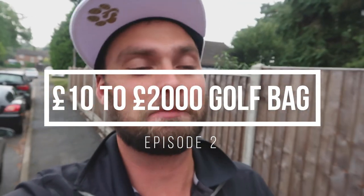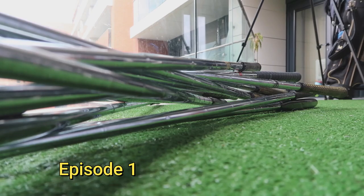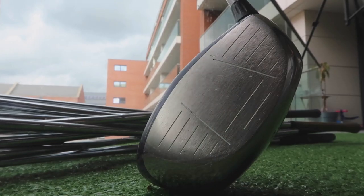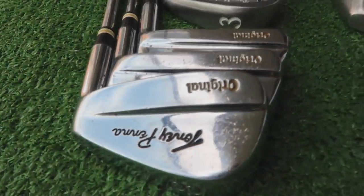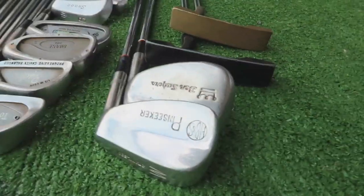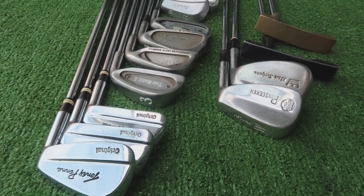Welcome to episode 2 of '10 Pounds to 2,000 Pound Golf Bag' - the series where I take a £10 job lot, flip it multiple times until I finally get to a £2,000 all-out brand new golf bag, which I'm going to give away to you guys. Let's recap: in the last episode we found a £10 job lot with a Great Big Bertha driver, irons, putter and bag. I went through the process of listing it, and today I've got the results.